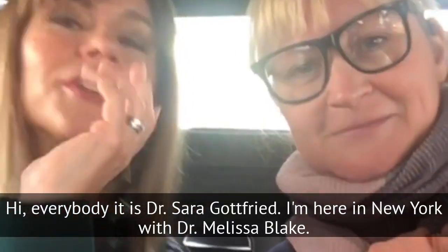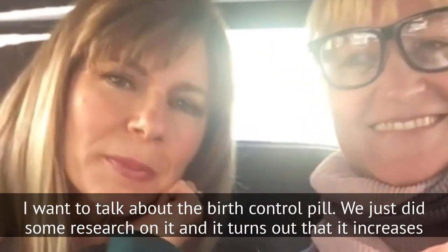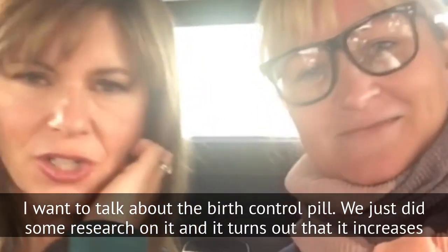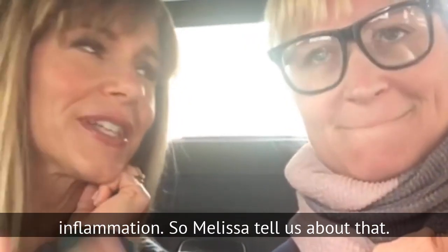Hey everybody, it's Dr. Sarah Gottfried. I'm here in New York with Dr. Melissa Blake. So I want to talk about the birth control pill. We just did some research on it and it turns out that it increases inflammation. So Melissa, tell us about that.